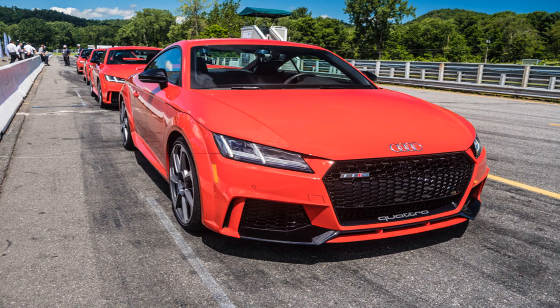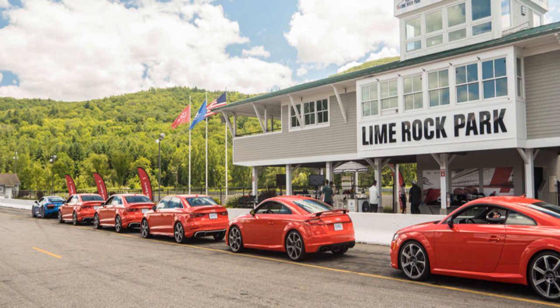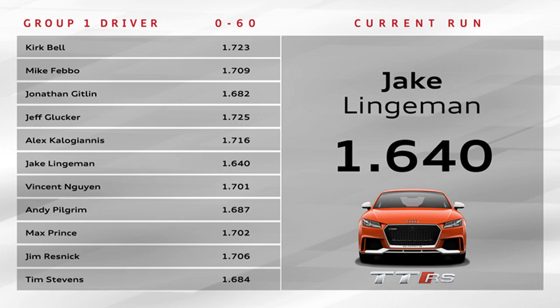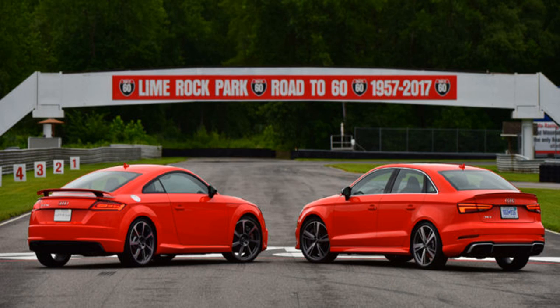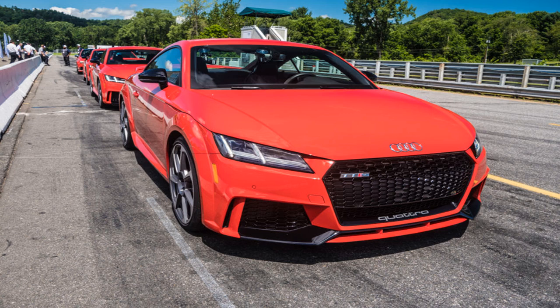The red TT RS cars you see in the photos and video are even less compromising, thanks to the optional $6,000 Dynamic Plus package. This swaps the iron front brake rotors for ceramic ones — with less mass and more resistance to fade. The adjustable suspension's magnetorheological dampers are replaced with a stiffer, track-optimized setup using conventional valve shocks. Top speed is raised to 174 mph (280 km/h), up from 155 mph (250 km/h). The package also includes a carbon fiber engine cover, OLED brake lights, and tire temperature and pressure monitors.